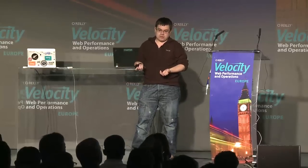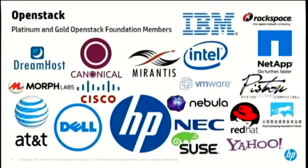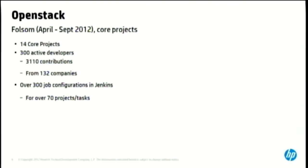OpenStack is a cloud operating system made of many different modules, and we have many platinum and gold foundation members that make up the development team. Folsom has just been released on a six-month release cycle. We had 14 core projects in Folsom, 300 active developers, and 3,110 contributions from 132 different companies. Our Jenkins server has 300 job configurations for over 70 projects and tasks — not just testing code and uploading, but things like spinning up new servers to actually test the code on.